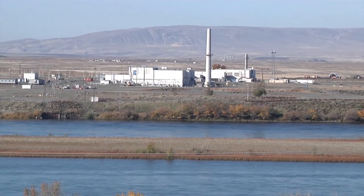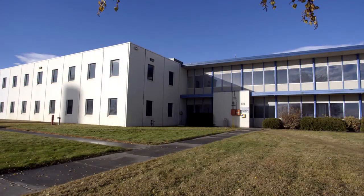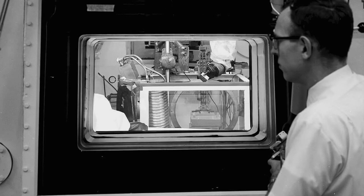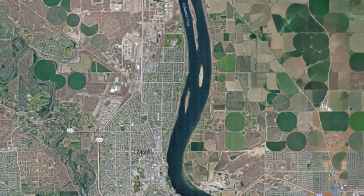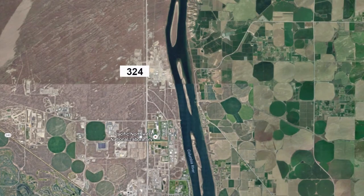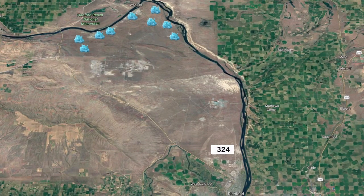Just a short distance away from the Columbia River sits a hazardous remnant from the Cold War. Building 324 served as a research and development facility where employees conducted studies on highly radioactive materials. Just north of the city of Richland sits the 300 area, where fuel rods were produced and sent to one of nine reactors on the Hanford site for eventual plutonium production.